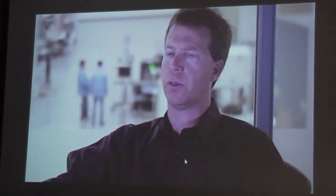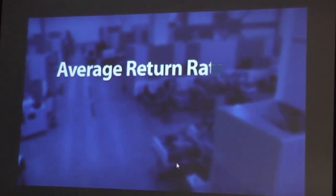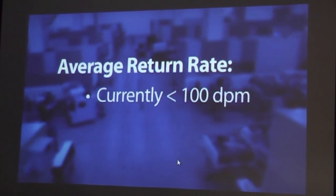Our number one goal is to make sure that the engineers can efficiently get parts out. That's a real value — having all that material centrally located so that not only engineering can access it, but also our test teams.